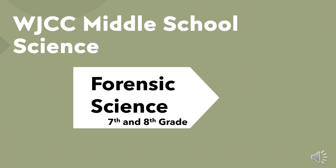Hello and welcome to the curriculum overview of WJCC's middle school science elective courses. In our division, middle school students in 7th or 8th grade have the option to take a middle school science elective forensic science.